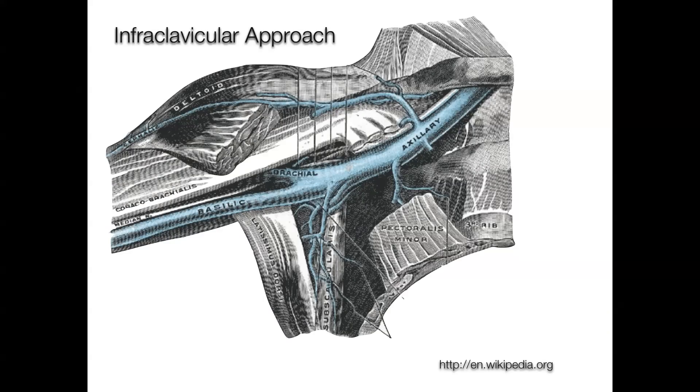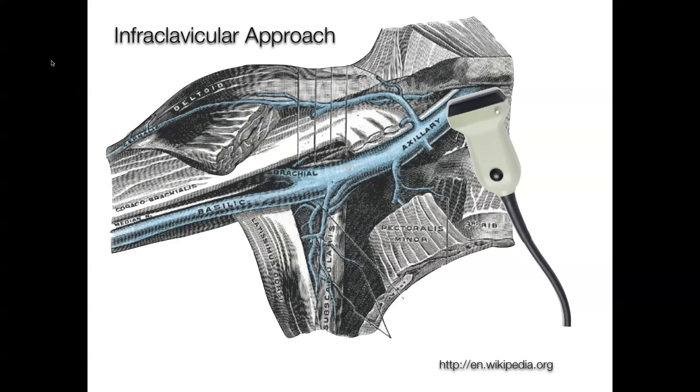We're going to talk about both the infraclavicular and supraclavicular approaches, starting with the infraclavicular approach. This illustration is just to remind you of the anatomy: here you have the clavicle and the subclavian vein underneath it, which turns into the axillary vein as you go lateral. When you place the probe just inferior to the clavicle and go to cannulate the vein, it's more lateral than you would using the landmark approach — so technically this is called the axillary approach, though that's of trivial consequence. It's the same vessel, just a few centimeters more lateral.